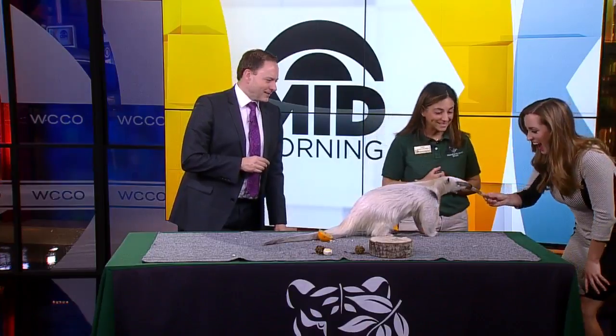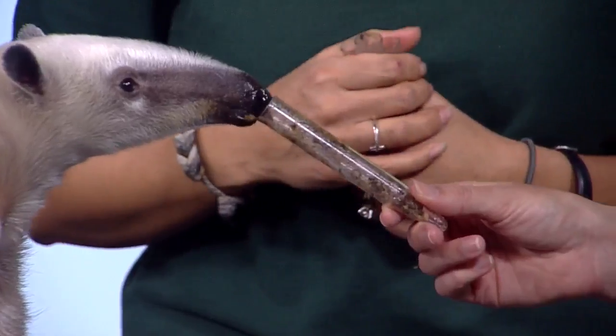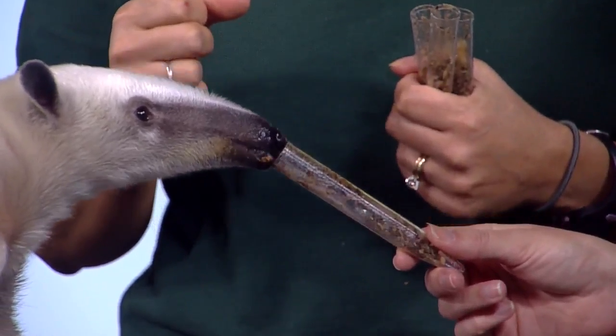Those claws help her to dig into beehives — they like to eat honey. These claws will help her get into termite mounds, which can be as hard as concrete.